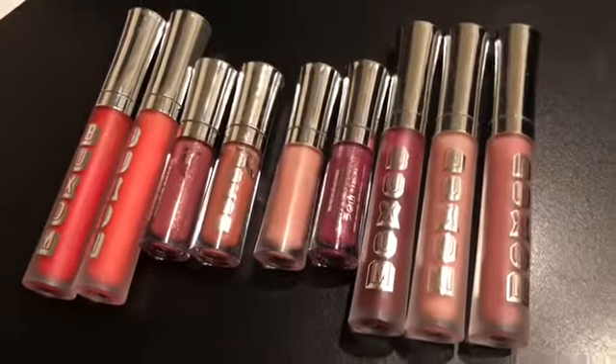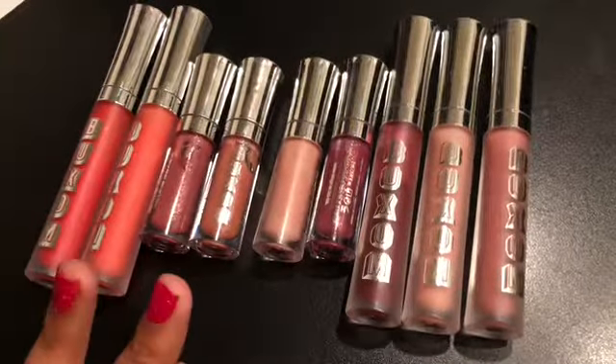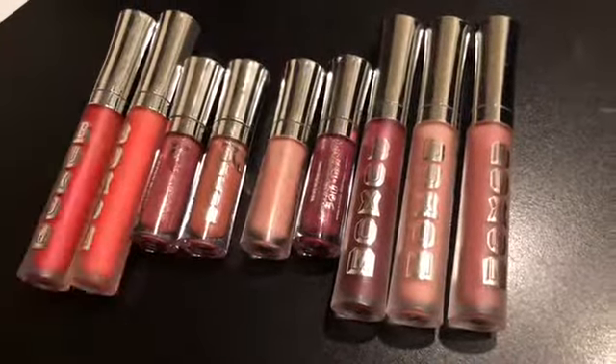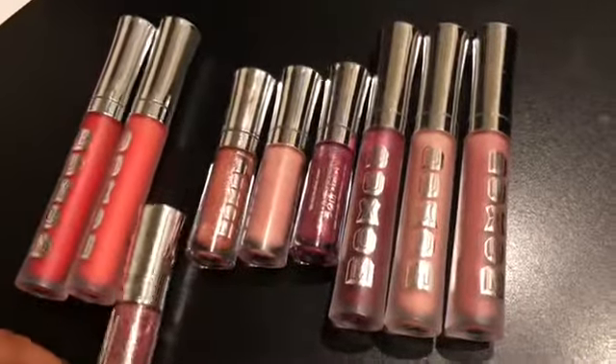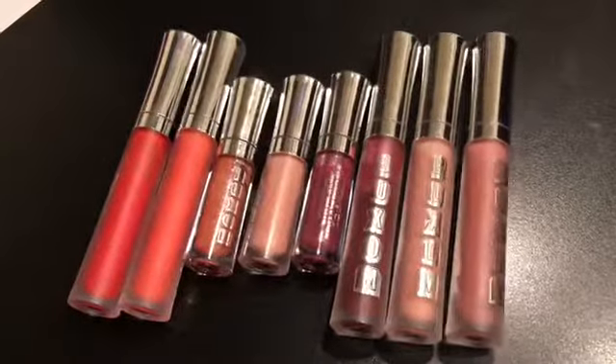These are all of my Buxom glosses. From these I can keep it real easy — the only one I am going to get rid of is this mini right here, but everything else I will be keeping.